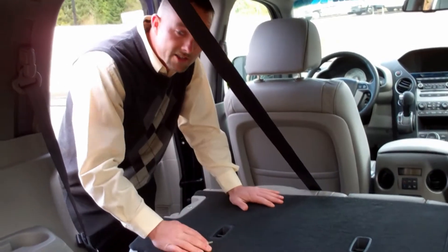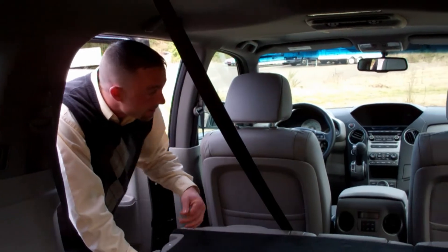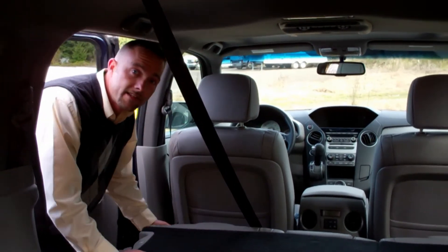With all the seats down, you can actually haul a 4-foot wide sheet of plywood — tons and tons of room. Let's jump inside; I want to show you a couple things on the inside.